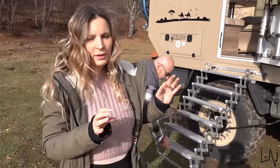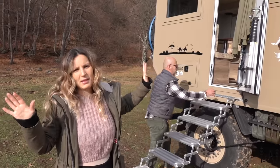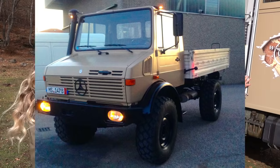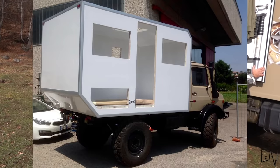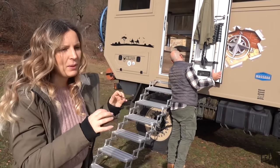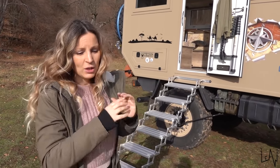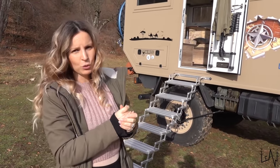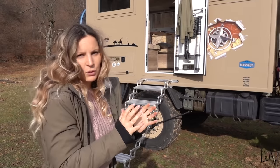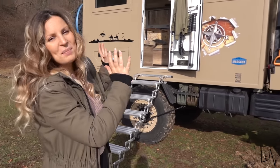Luca bought this Unimog from Germany, and the camper part didn't exist yet. He built it together with a company that originally built cold storage fridges — it's a fiberglass camper with everything built inside in wood. He worked with another company for the electrical system. In total, the conversion took about one and a half years, with Luca working full-time and dedicating weekends and free time to the project.